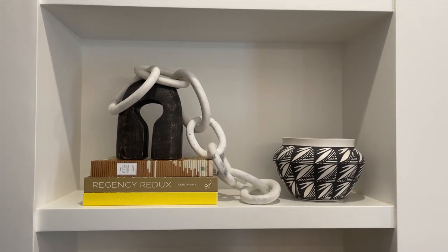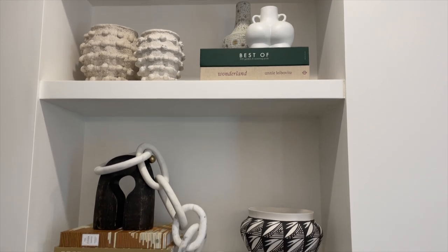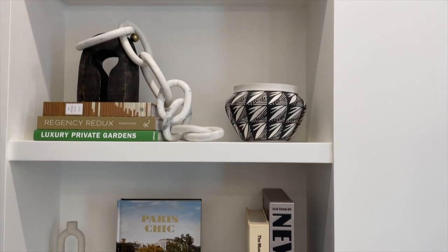I was happy with the amount of items on there. You don't want to over-accessorize and you don't want to under-accessorize. You just have to know when to stop, because you can get a little crazy and keep adding. I really suggest that you restrain yourself from over-accessorizing.